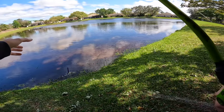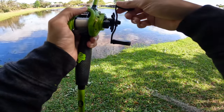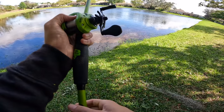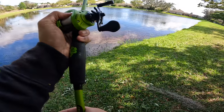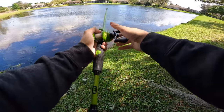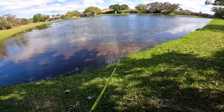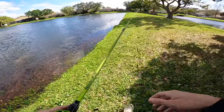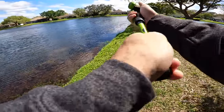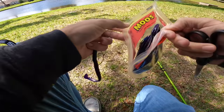There's a bass on bed right there - he's actually on bed, we're gonna catch him. That fish was not locked on bed - he just skirted off. I'll put it right back where he wants it. The wind's gonna make it hard to see. There's bass in here, hopefully some big ones.